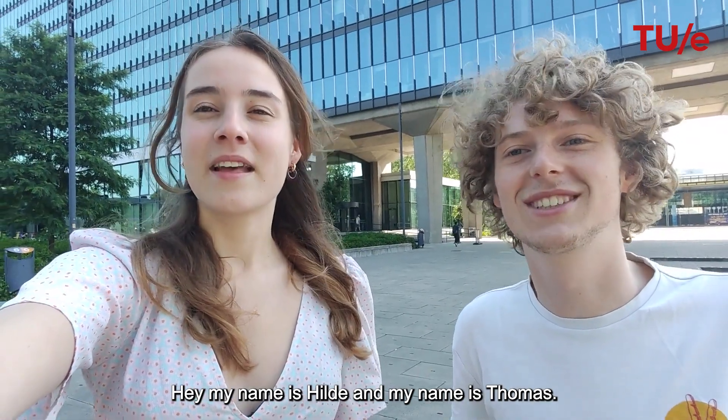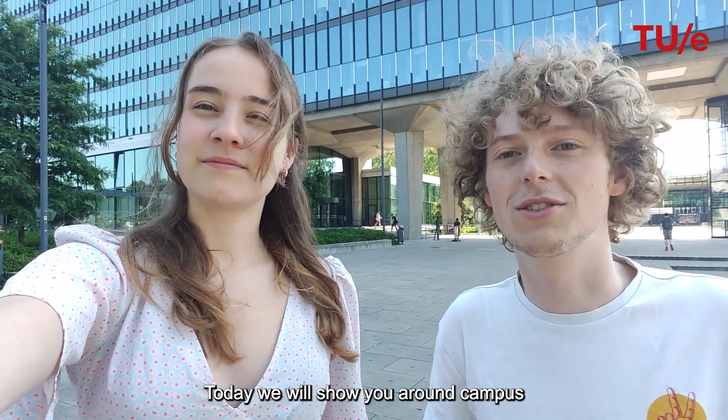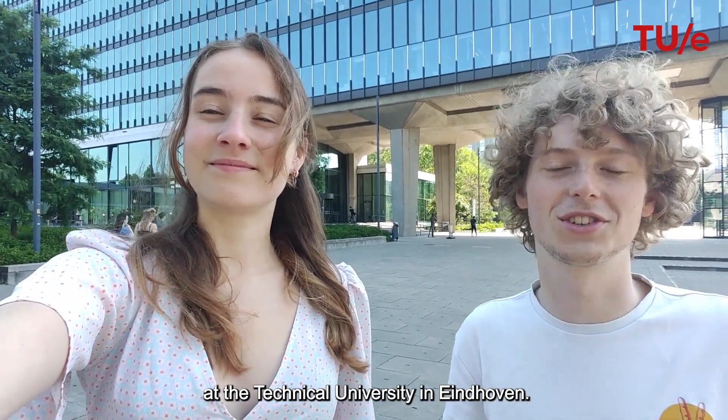Hi, my name is Hilde. And my name is Thomas. We're both students from the study Sustainable Innovation. Today we're going to show you around campus and tell you why you should study Sustainable Innovation at the Technical University in Eindhoven.